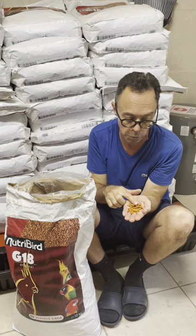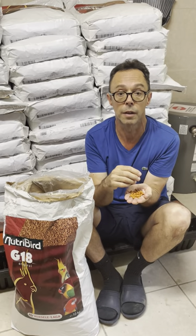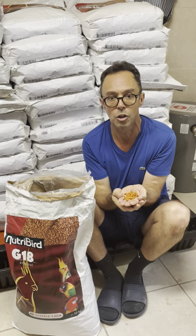So by feeding a small pellet, we reduce the waste, we reduce the cleanup, we reduce the presence of pests, and we make sure our birds eat what they need. That's all for now.